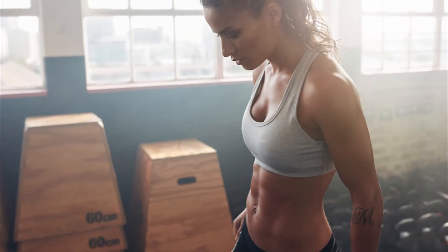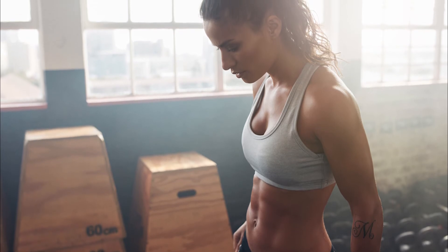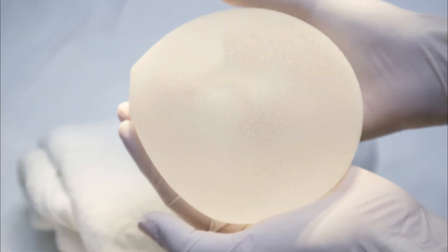When we're picking an implant — particularly textured versus smooth — some patients are better served by placing the implant in a different position than what a smooth device will allow. So for particularly muscular or strong patients, I will recommend the use of some anatomic shaped devices.